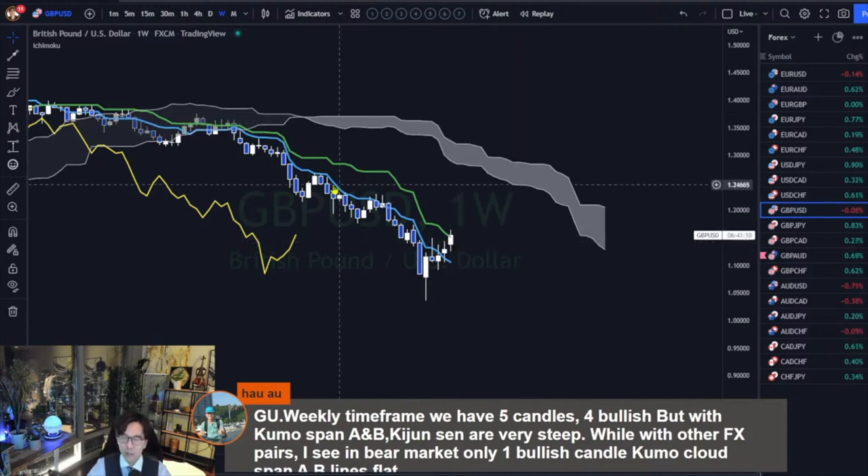Kijun-sen takes the last 26 high and low. Looking back 26 candles, it was taking the low and the high here going down, but next week the high won't get lower, so Kijun-sen will become flat and Senkospan A may be flat also. Senkospan A is the midprice of Tenkan-sen and Kijun-sen, shifted 26 candles into the future. When Kijun-sen goes flat and Tenkan-sen goes flat, then Senkospan A will go flat also.